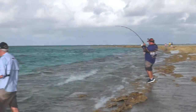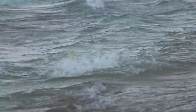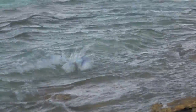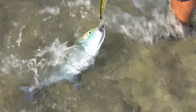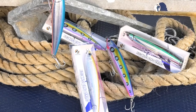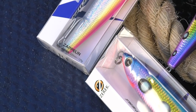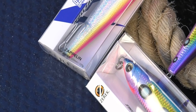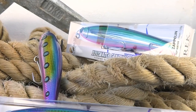Air strike! In close — bluefin trevally. We like them. Have a look at the colours on them, they're absolutely beautiful. He's coming to smash that Zerrick 220mm Zaplin. Zerrick Zaplins come in two sizes at 160mm and 220mm and nine colours. They come rigged with Mustard 6x strong hooks and forged split rings, so they are ready to go straight out of the packet.